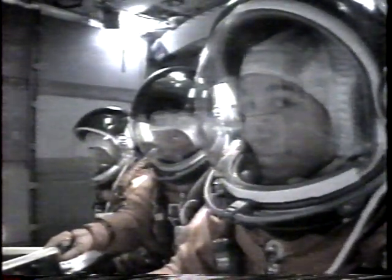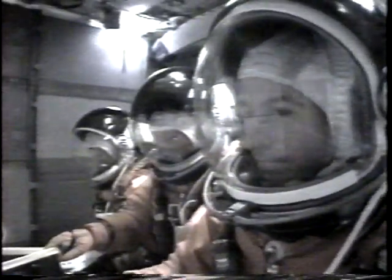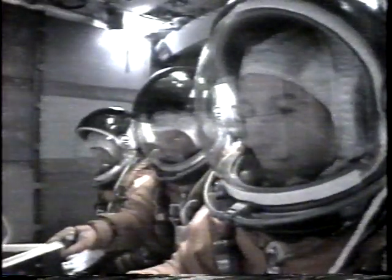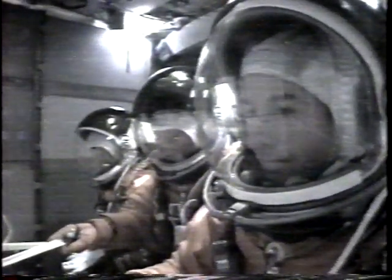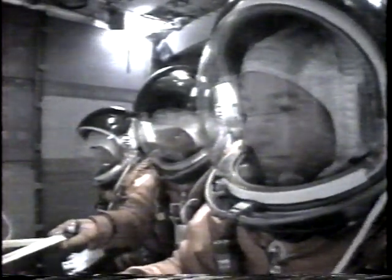And we're coming up on the two-minute point. You can actually see a little jolt from when the boosters separate at the two-minute mark. And we're in tail-off. And there go the boosters.